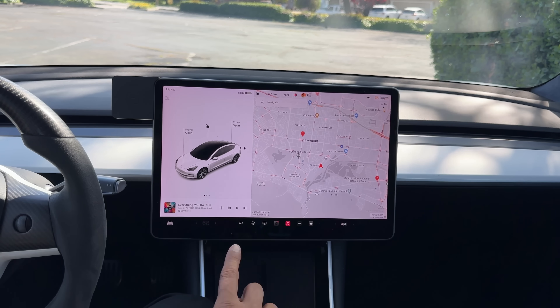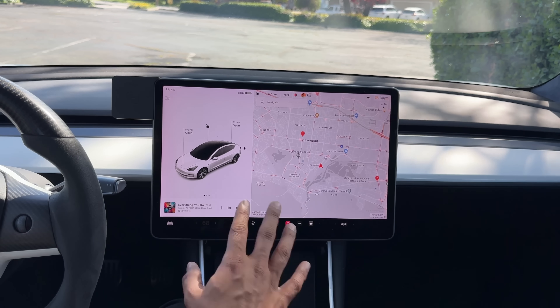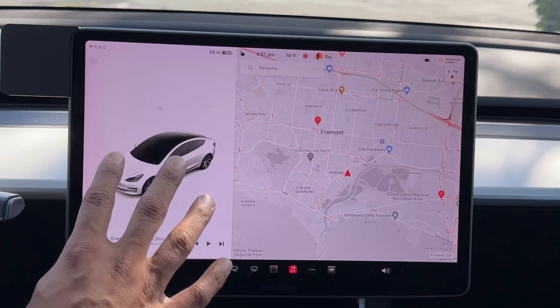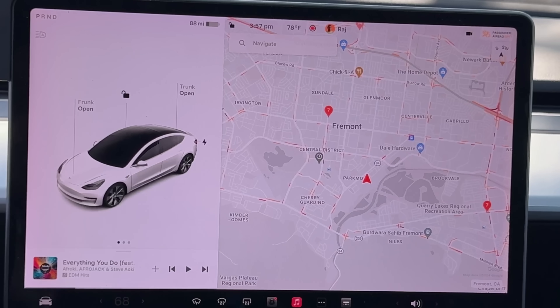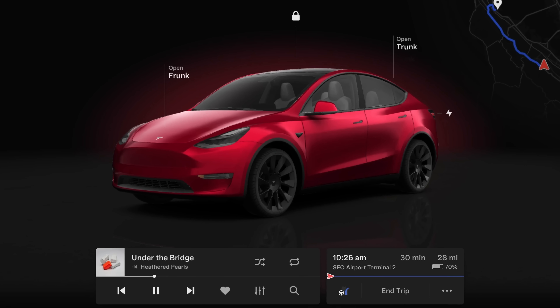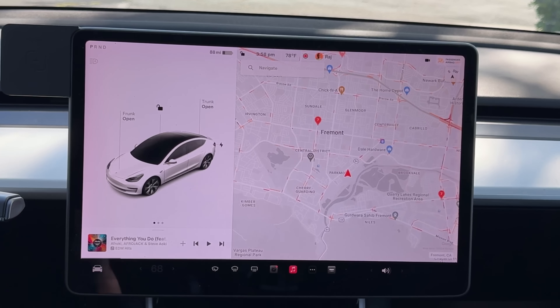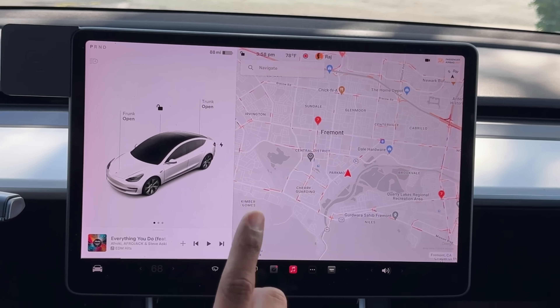Let's start with the visual updates coming in this spring release. Number one is the park screen. When you put your car in park, the vehicle is docked to the left — you can spin it around, see your windows roll down and up, see the door open and close. In the spring update, this is going to take up the entire screen, similar to what you see on the Cybertruck — a really HD, amazing rendering of the vehicle where you can spin it around and control everything from there.